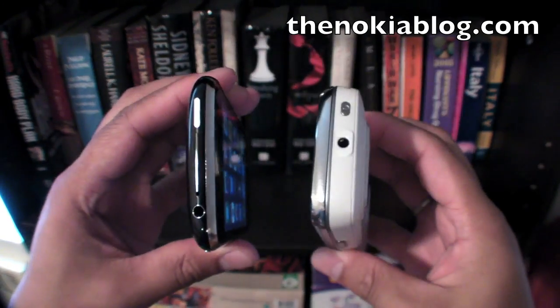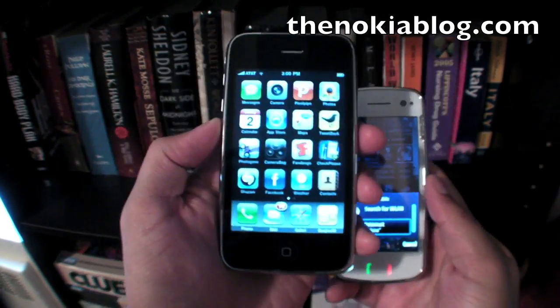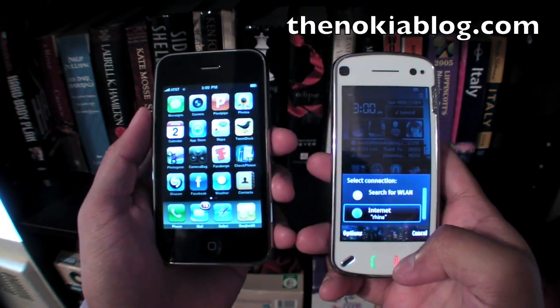That's basically the hardware comparison between the N97 and the iPhone 3GS. Thanks for watching.